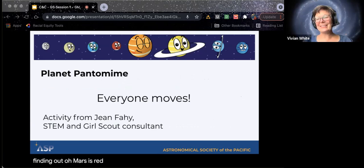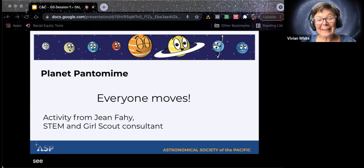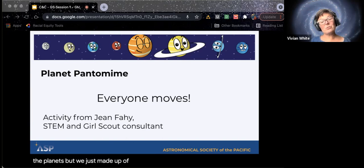Another goofy thing that we like to do with the youngest girls comes from Jean Fahy, another great STEAM educator who worked with the Girl Scouts of Northern California for many years. We're going to do a planet pantomime — I'm going to ask everybody to move a little bit. You don't have to because I can't see you, and nobody else can either, so go ahead and move with me. We're going to act out one fun fact about each planet.